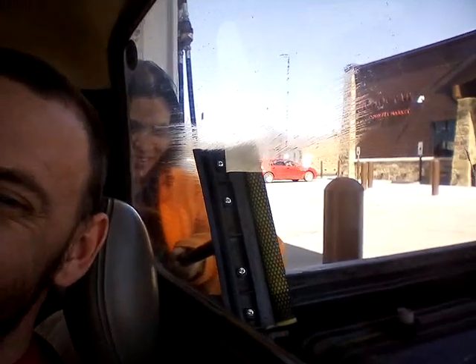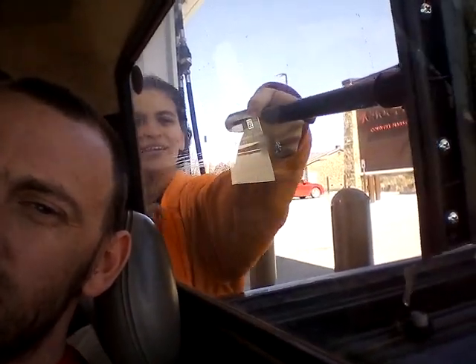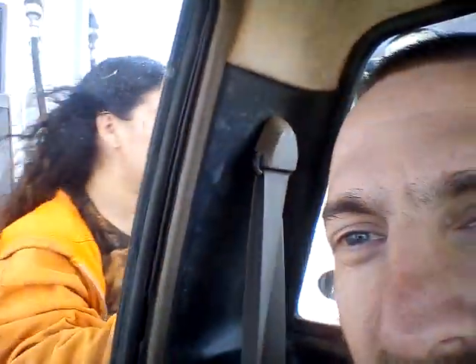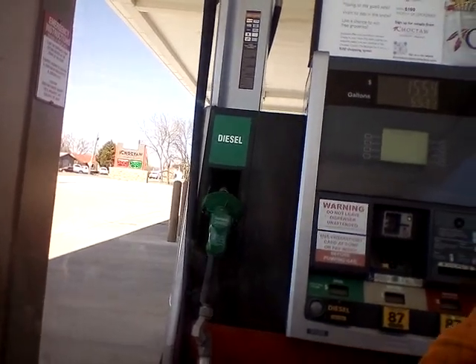We're at our local gas station here in town getting gas, and she is trying to clean the windows on the pickup truck. Gas here is $2.55, diesel $2.99.